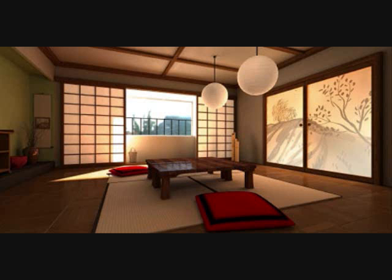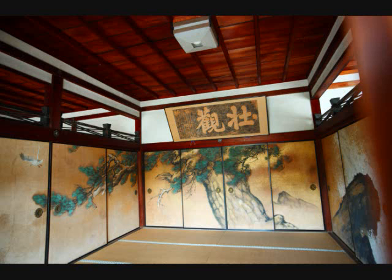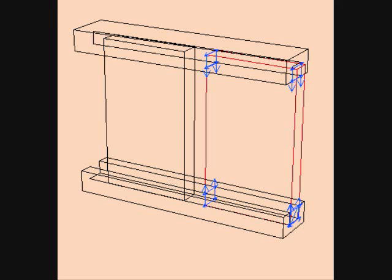Unlike the thick and bulky doors and walls used in Western architecture, many Japanese structures use husuma. Husuma are sliding units used to separate various spaces throughout a house. They may separate a closet from a bedroom or separate two entire rooms. Opaque sliding doors are called husuma shoji and translucent sliding doors are called akari shoji. They operate on a set of tracks, one along the top of the husuma called uwa buchi and one along the bottom of the husuma called shita buchi.